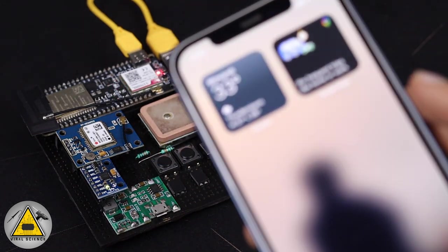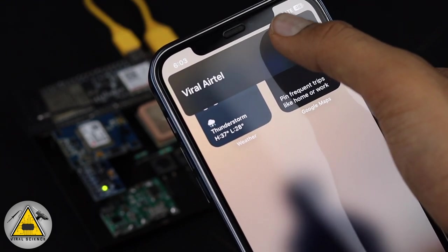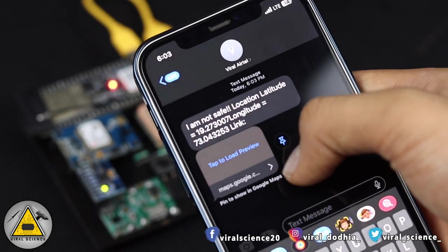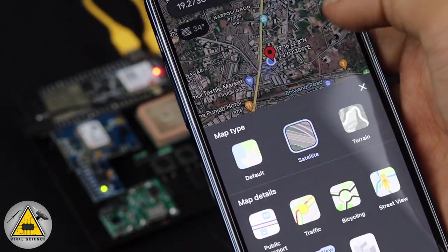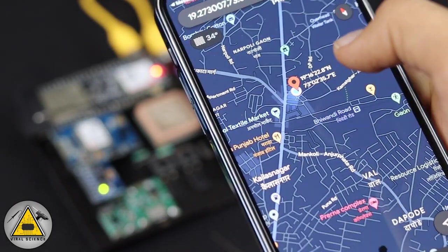Now let's see the second feature — the SOS alert system. I've pressed the button and now you can see I've received a phone call, which is the alert call. I've also received an SMS with the location coordinates of latitude and longitude, and a Google Maps URL link showing the dropped pin — the location of our project.